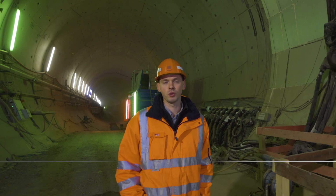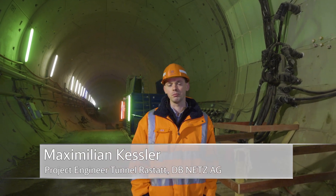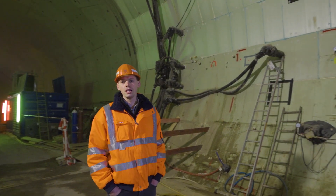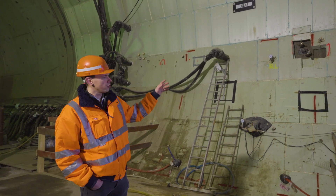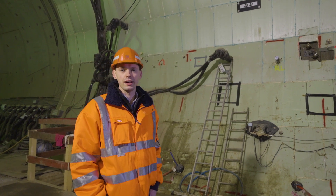In 2021, work also started on the connecting structures, also referred to as transverse tunnels. These connecting structures form part of the safety and rescue concept. For the Rastad tunnel, we are constructing a total of eight transverse tunnels as escape and rescue routes. An additional transverse tunnel will be built to serve as a supply shaft.